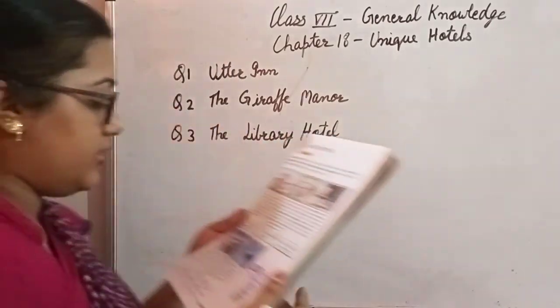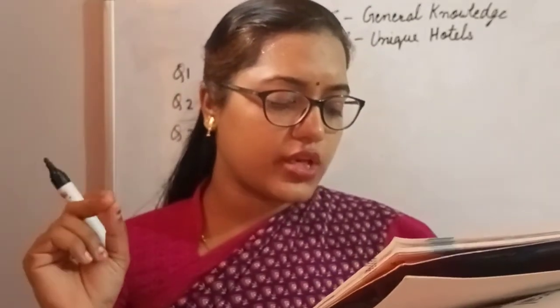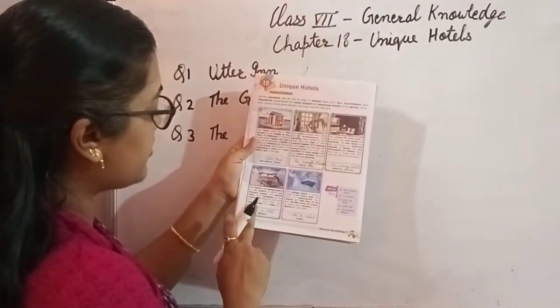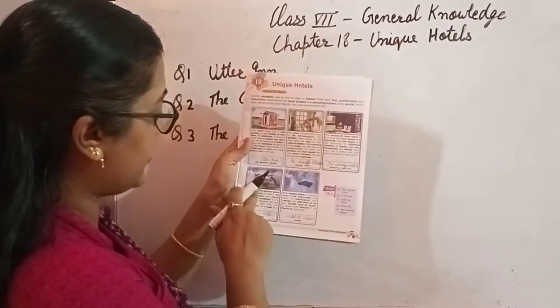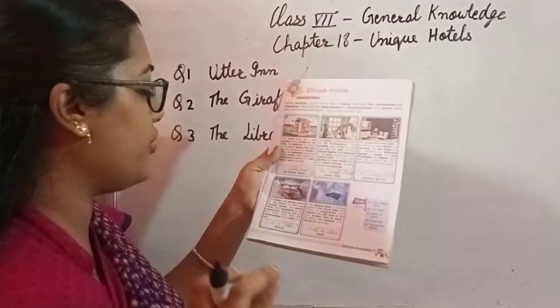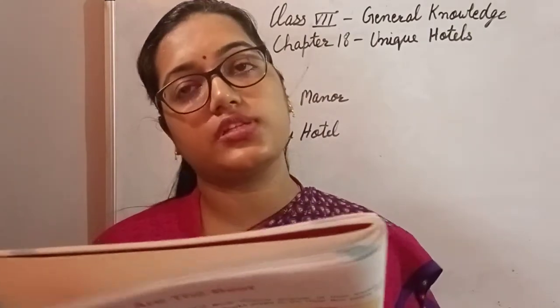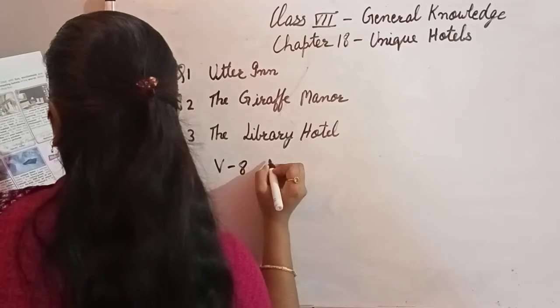Question number 4: This hotel is the perfect place for car lovers. It offers car-themed rooms. The whole hotel, from the reception to the restaurant, features cars, and the beds look like the continuation of a road or a car. It is situated in Germany, and the name of the hotel is the V8 Hotel.